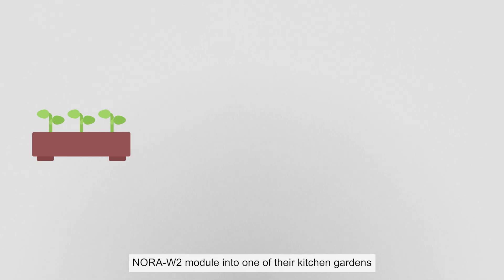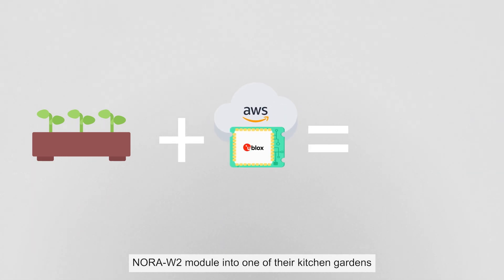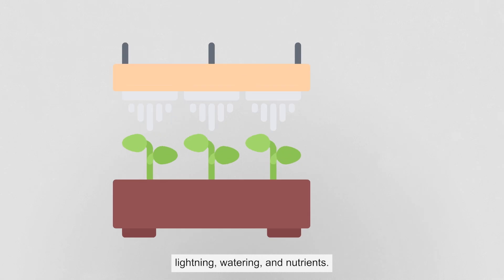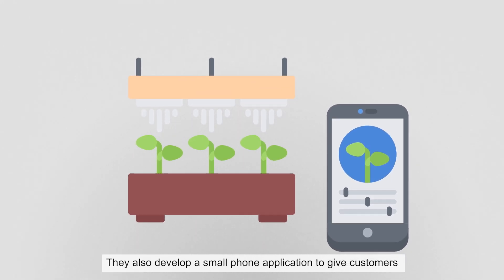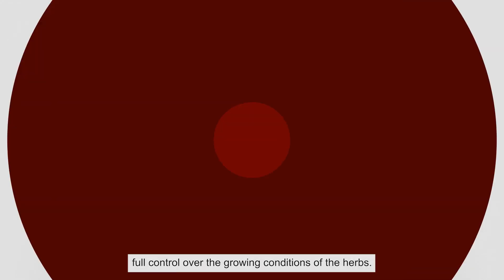The solution they come up with integrates the Nora W2 module into one of their kitchen gardens and includes an application to manage lighting, watering, and nutrients. They also develop a small phone application to give customers full control over the growing conditions of the herbs.